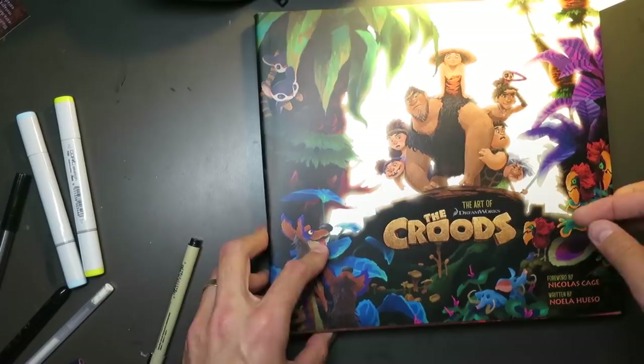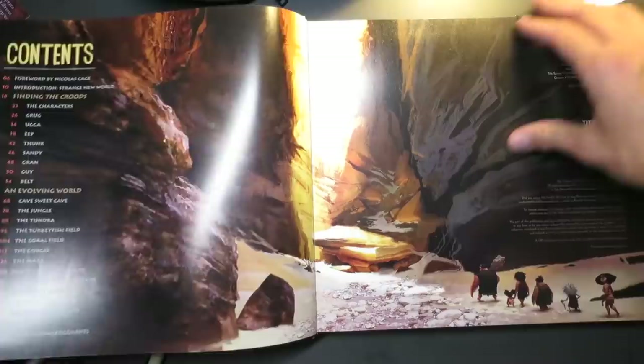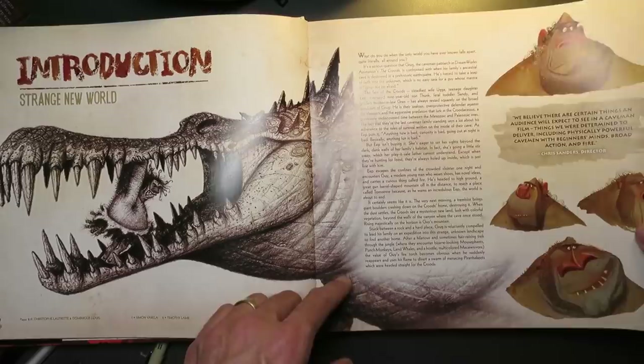The next book I highly recommend is The Art of the Croods. Say what you will about the movie — I actually thought it was a really fun movie — but the art book is even better than the film. The Croods is from DreamWorks, and right off the bat you get some Chris Sanders art. He directed the film, and his art style really influenced the look of it. Chris Sanders is the artist who designed and directed Lilo and Stitch, was a storyboard artist on Mulan and Aladdin, and had been with Disney for years before directing CG films for DreamWorks.